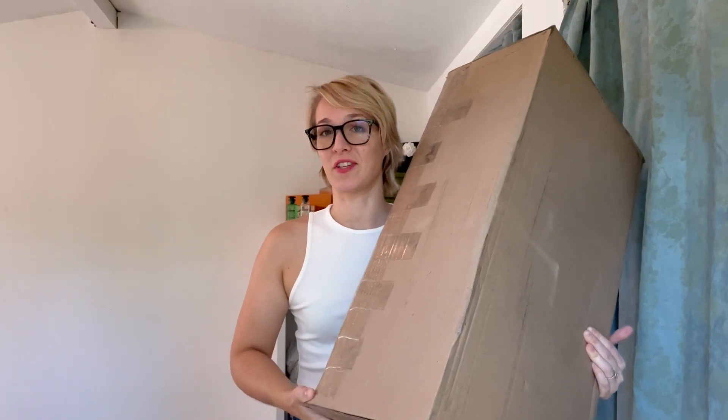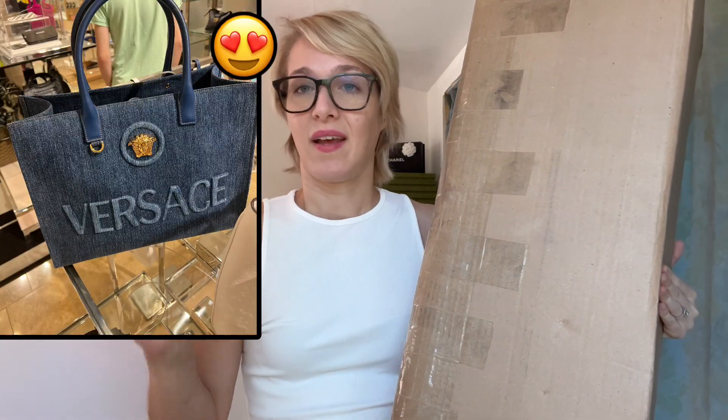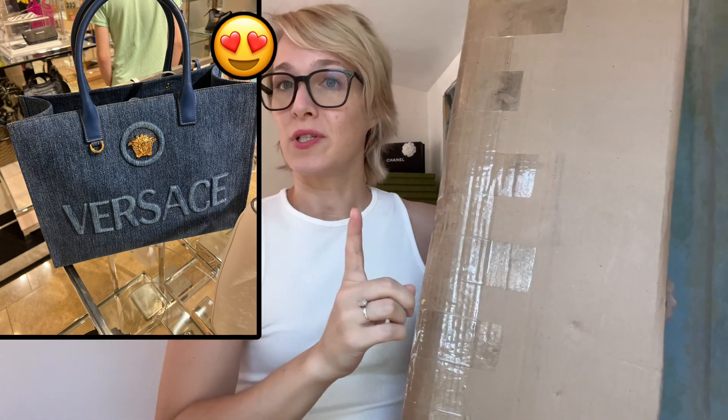This is a bag from Versace. This is a huge package, guys. I haven't opened it yet. This is a true unboxing and I have no idea what I'm getting myself into, no idea what to expect. I got this on a whim because I saw it in the store — I saw it in Neiman Marcus and I was like, this is amazing. And then it sold out everywhere, but first before it sold out it actually went on sale to like $600.